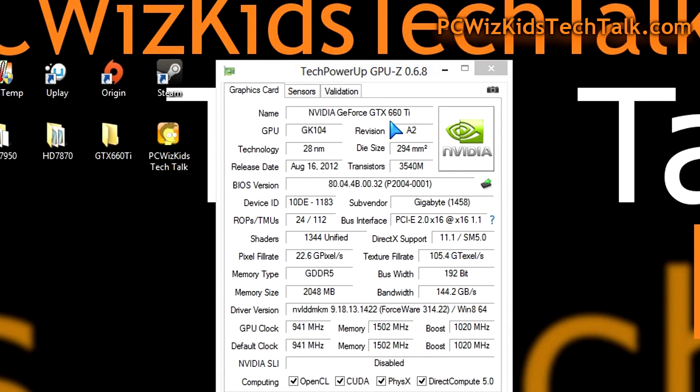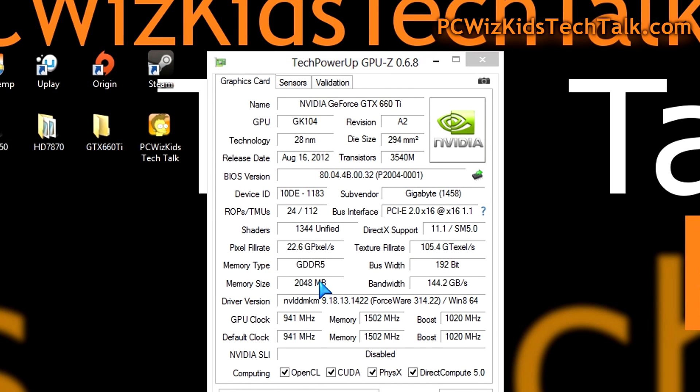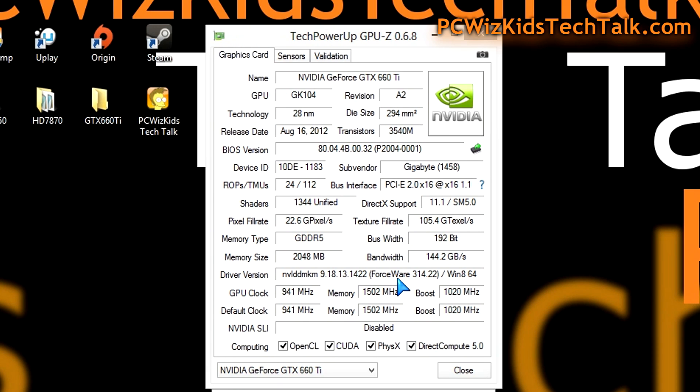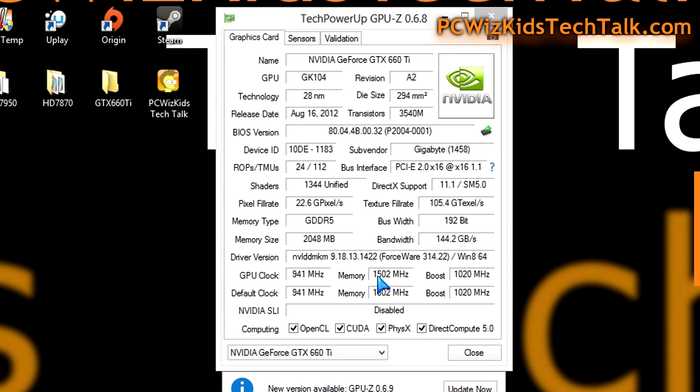Here we are in Windows 7 64-bit with GPU-Z, looking at the 660 Ti from Gigabyte. You can see the driver versions and specs. It's a 192-bit bus width card with 2 gigs of memory, just like the AMD card. It comes with a standard GPU clock and a boost — pre-overclocked from the factory and ready to go.